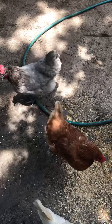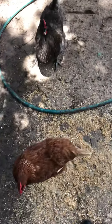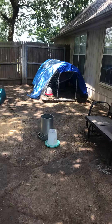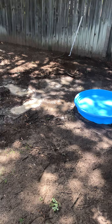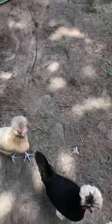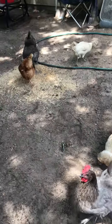These ones are great egg layers. Also friendly — they're all friendly. They just want treats, that's all they care about. That's a Production Blue. Great egg layer. Hi guys.